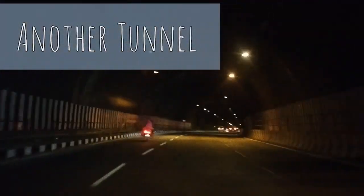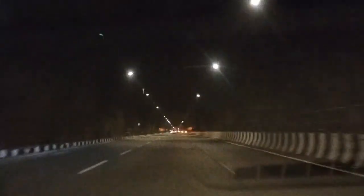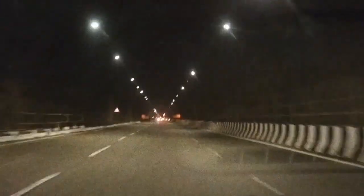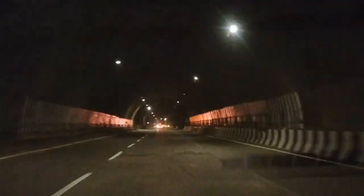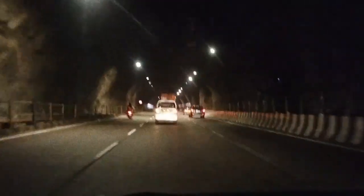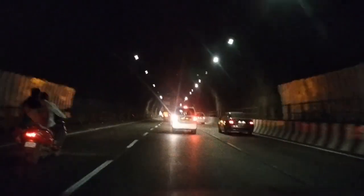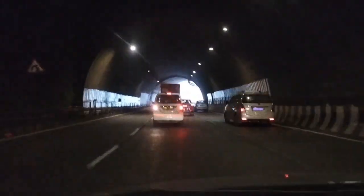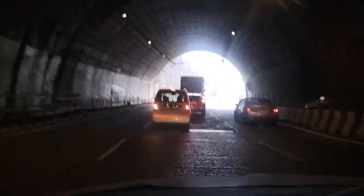This is the tunnel I was speaking about before. And finally the tunnel is coming to an end now.